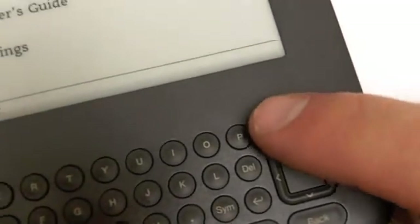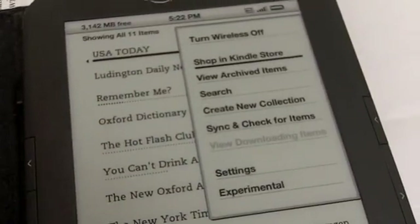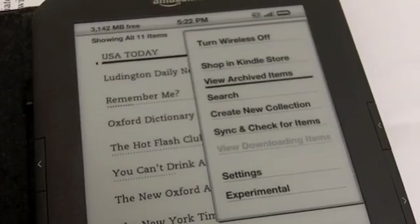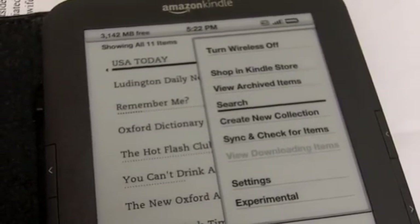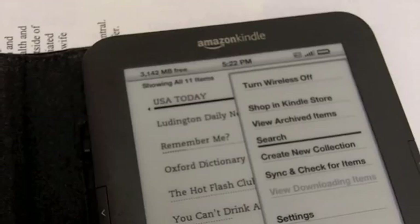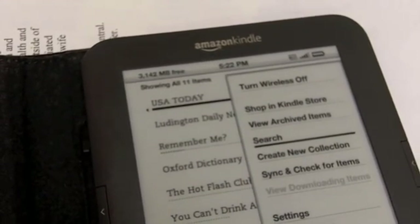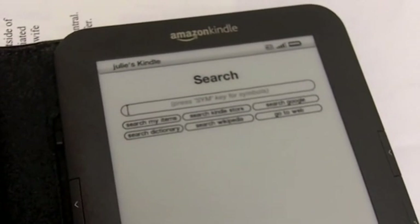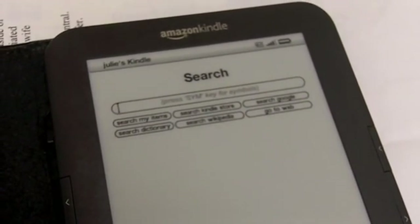With the Kindle, you have to press Menu, then go down. First make sure you're connected to wireless or 3G or however you get there, and then you'll press Search. Here's where it gets a little tedious on the screen.